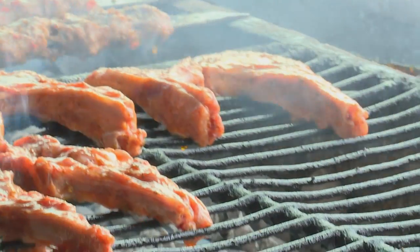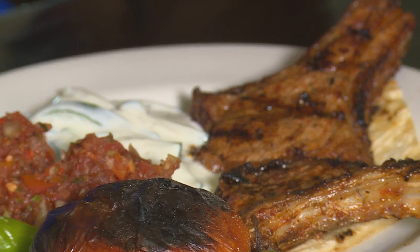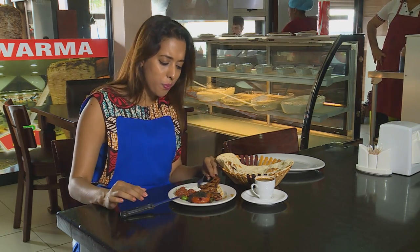Looking forward to trying this. It's really hot behind the grill, but one of the perks of the job is getting to try all these delicious treats. This lamb is going to be amazing. And indeed — wow, it's really tender and delicious.